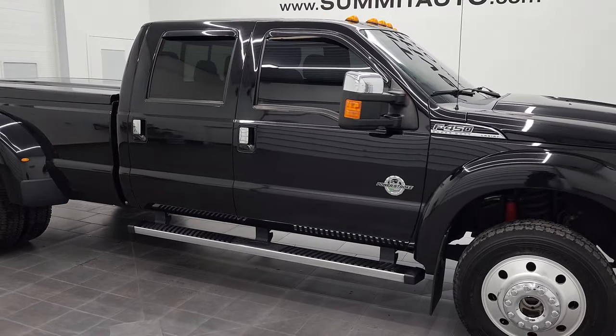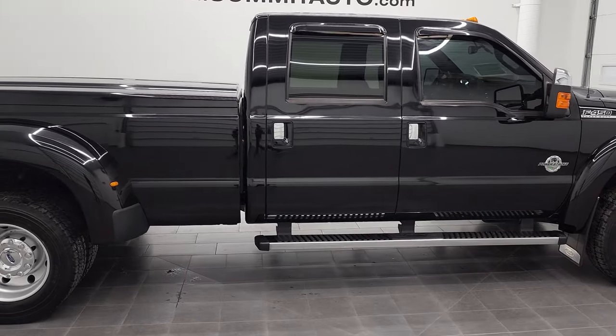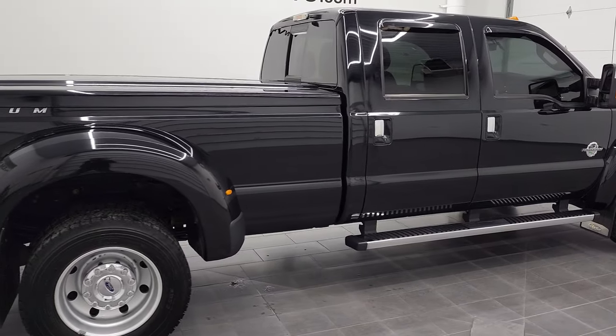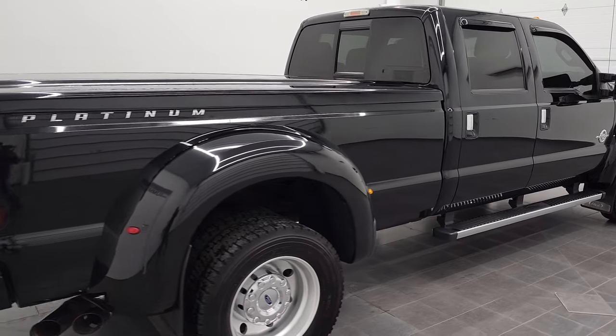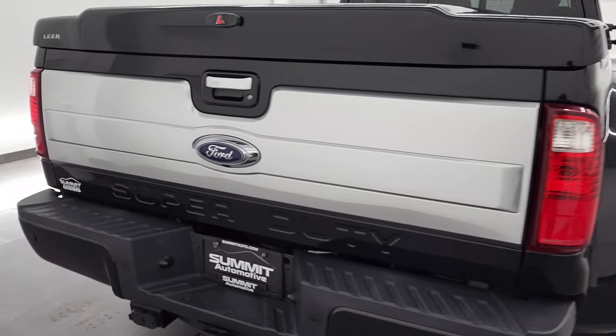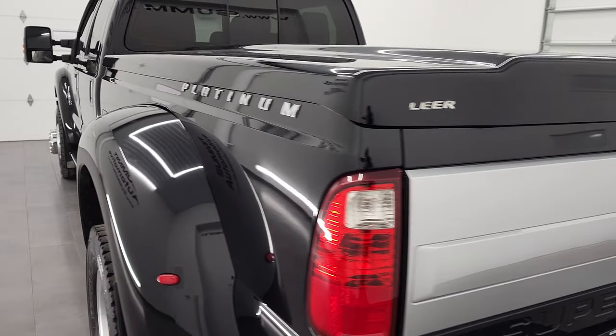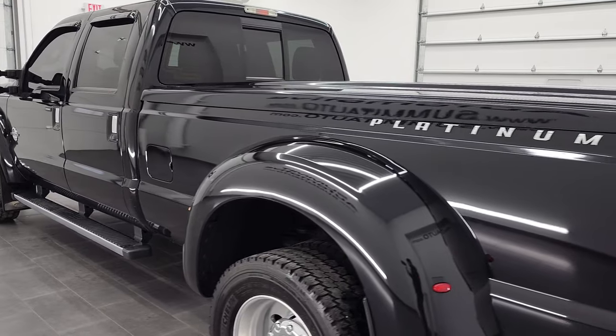Hey, this is Brett, and this 2016 Ford F450 Crew Cab Long Box Dual Rear Wheel Platinum is stock number 12680Z. We are here at Summit Automotive in Fond du Lac, Wisconsin, your new and used heavy duty truck headquarters.